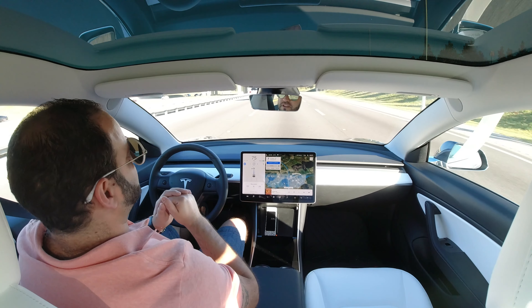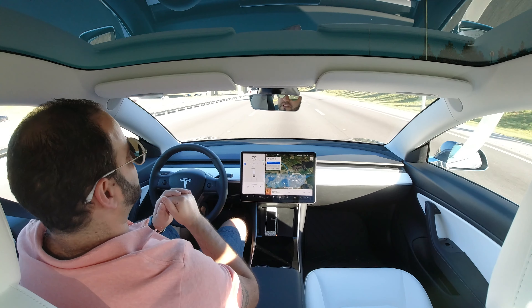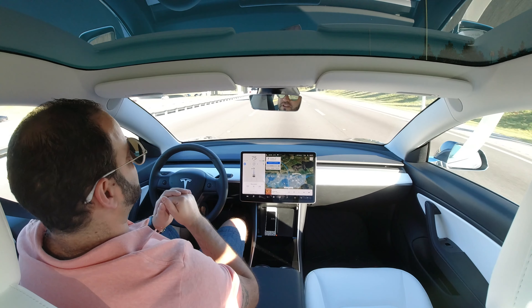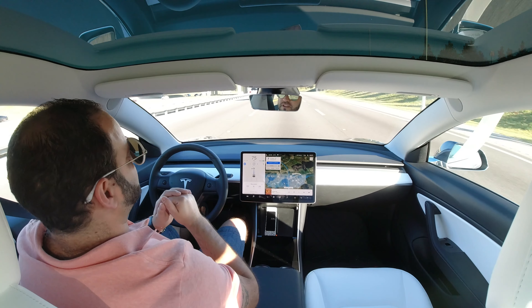One thing I neglected to mention: when you enter your destination and the car schedules your quick charging stops, it actually tells you how long you need to charge at each location and what your battery percentage will be when you arrive. In our case, we're supercharging in Altamonte Springs and we're supposed to arrive with 22% battery. We'll need to charge there for 25 minutes to make it to our destination in Jacksonville, arriving with about 16% left.